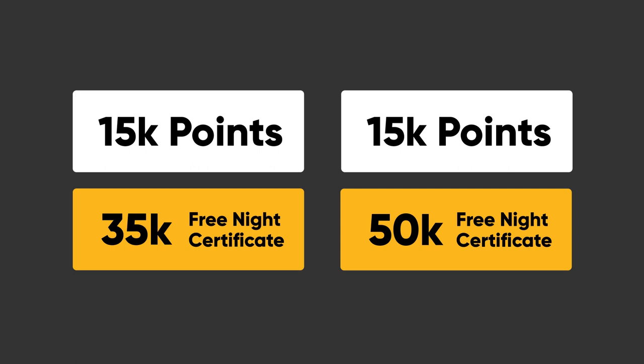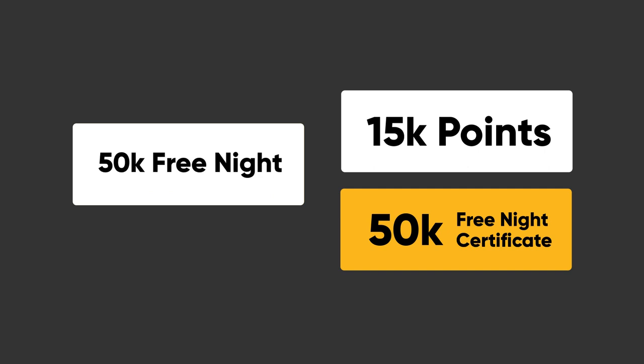So that means you can take your 35,000 point Marriott certificate, add 15,000 points on top, and stay somewhere that is up to 50,000 points. And then if you have a 50,000 point certificate and add up to 15,000 Marriott points on top of that, you can stay somewhere that's worth up to 65,000 Marriott points.